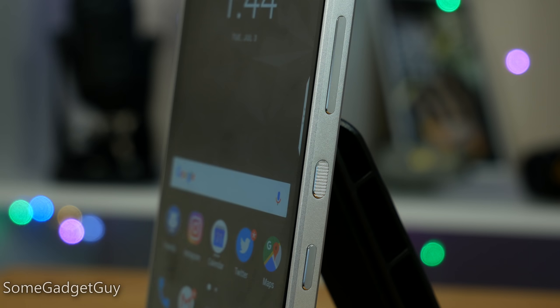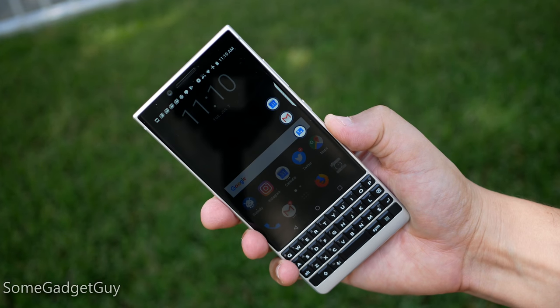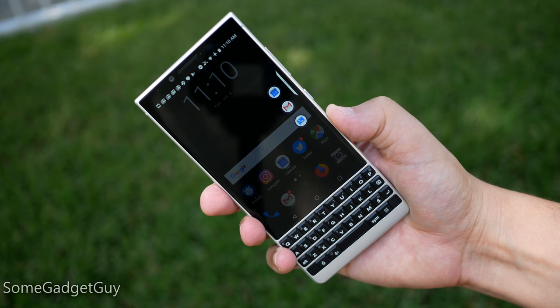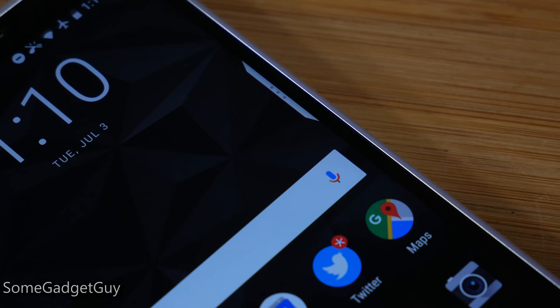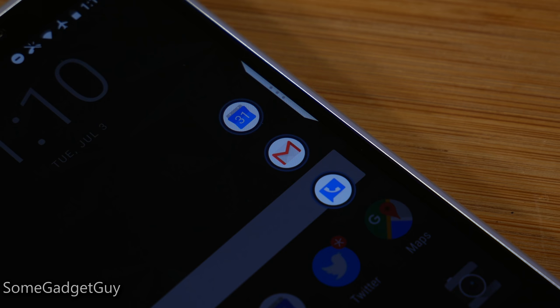The volume rocker, the power button, and the convenience key all stacked up on the same side of the device — no more funky power button on the opposite corner of the phone. The convenience key on the side is user-definable and user-mappable. You hit this button and it asks you to pick three shortcuts that are going to pop up on your screen. I wish there were some kind of long button press action, because the entire rest of the keyboard can be programmed for a short press and a long press.